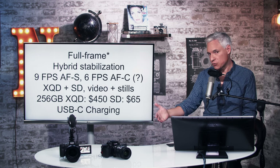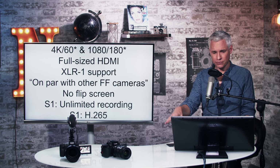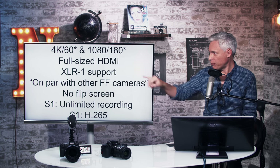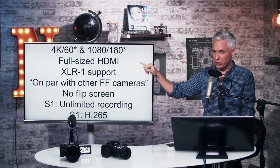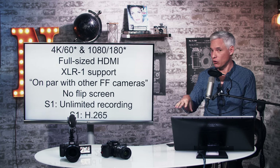It has USB-C and charges via USB-C, which is pretty common — only Canon doesn't charge via USB-C. As I mentioned, it has 4K at 60 frames per second and 1080 at 180 frames per second, but both of those get big asterisks because they both have real flaws that aren't super clear unless you really dig into the details.